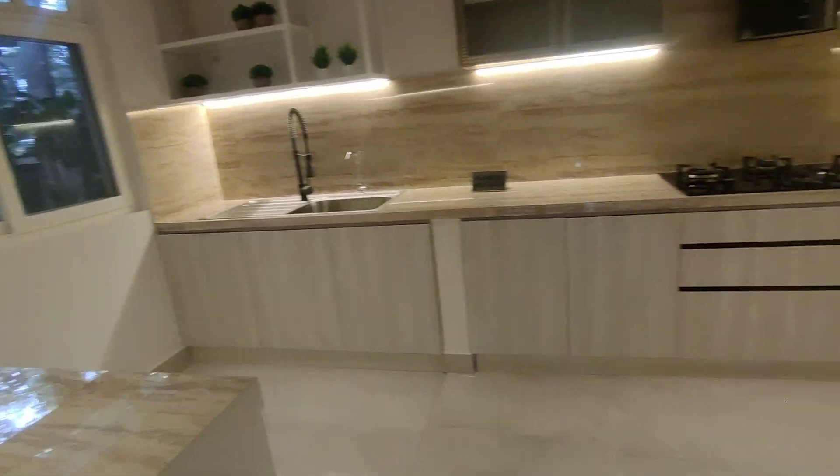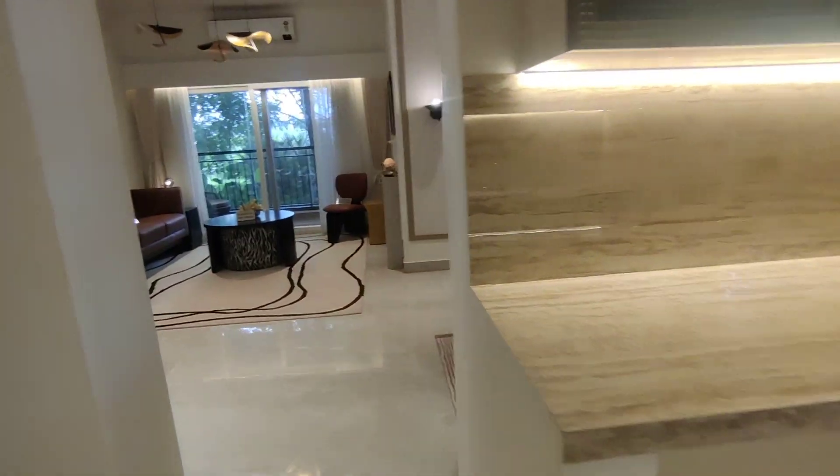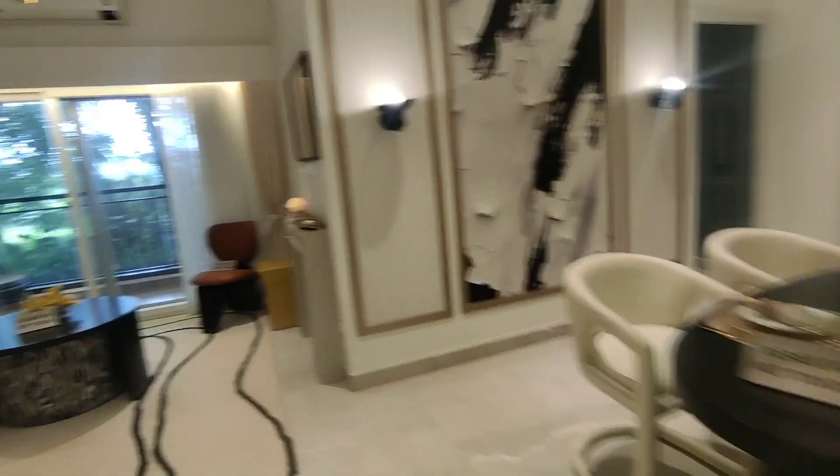There is a good-sized kitchen with parallel counters, and the utility area is all included within this space.